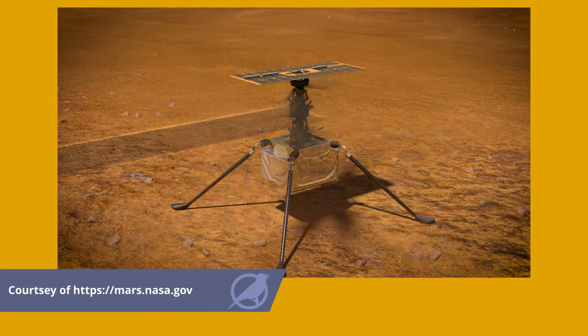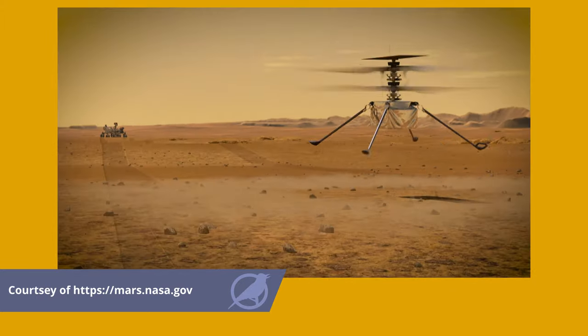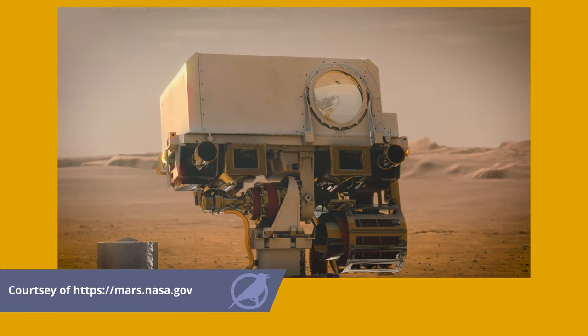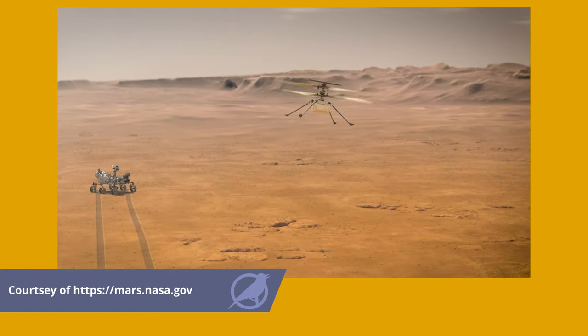The rover is also carrying a small helicopter called Ingenuity as a technology demonstration. This will represent the first powered flight in the thin atmosphere of Mars. The YouTube channel Veritasium did a really cool video about a year and a half ago on the Mars helicopter, so I'll put a link to that down in the description.